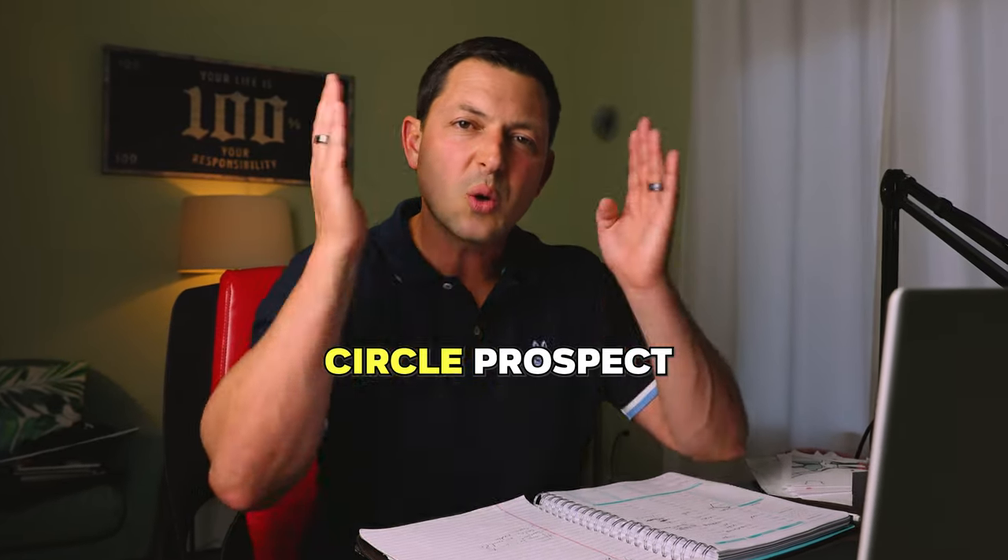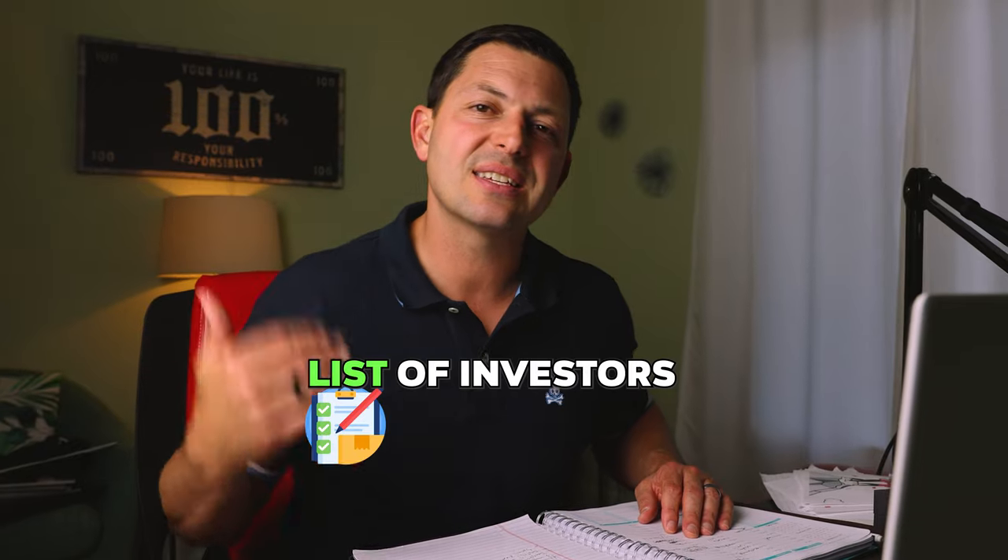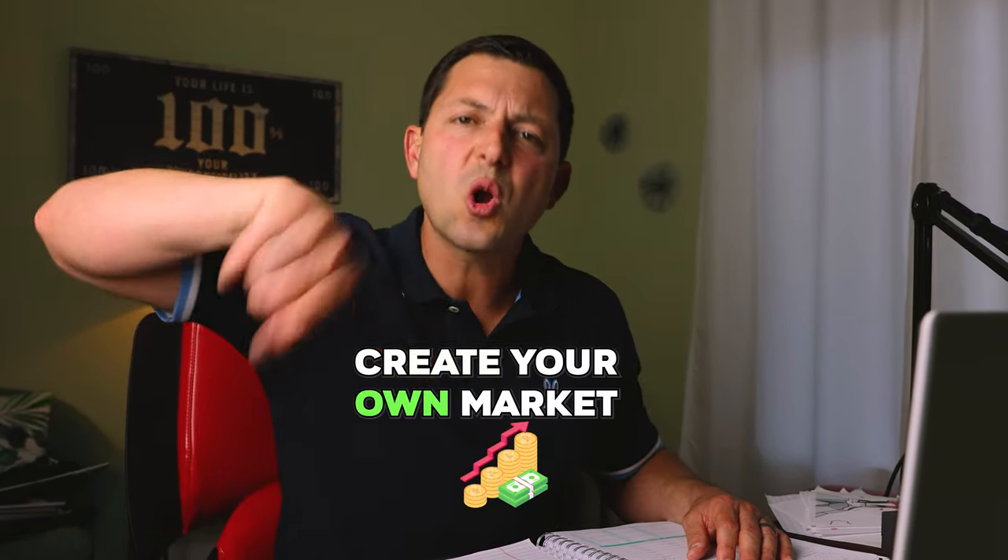The second thing is building more inventory around your listings. Even if it's somebody else's listing, I want you to circle prospect and send handwritten notes to the entire subdivision, condo complex, street, or whatever properties are around the listing. Contact these people and create your own market. At the end of those conversations, ask them: 'Hey, before you go real quick, let me ask you this — if I had a screaming hot deal on a rental property, would you be interested?' Sit back, listen, see what they say. You're going to stack that list of investors. Even if you don't have any listings, don't make that an excuse — get out there, call those property owners, and create your own market.